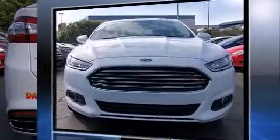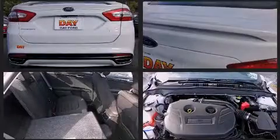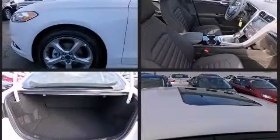Ford prioritized comfort and style by including front and rear reading lights, speed-sensitive wipers, power front seats, heated door mirrors, remote keyless entry, and much more.